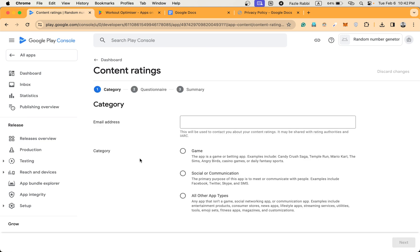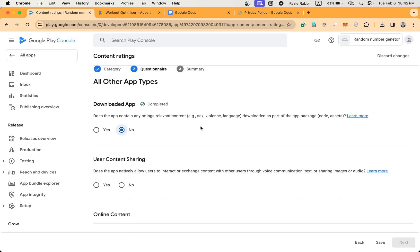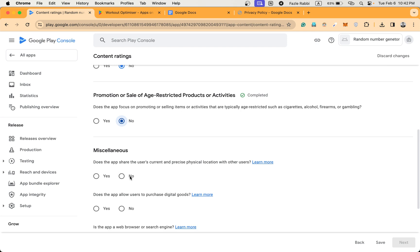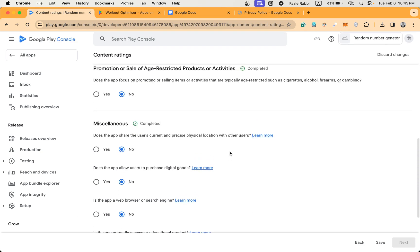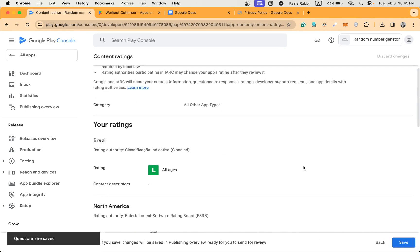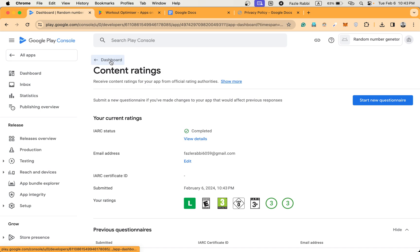Start the questionnaire, enter your email address. It's applicable to all types of apps. It's not violence, it's also no for the other categories — you can read those and check them according to your app. For time reduction I'm going through these rapidly. Then save it, click next, click save. It's done — going back to the dashboard.